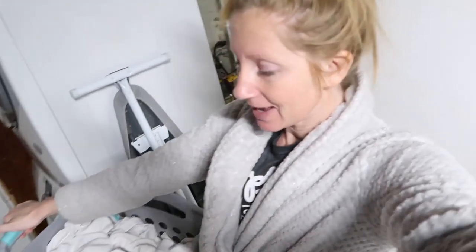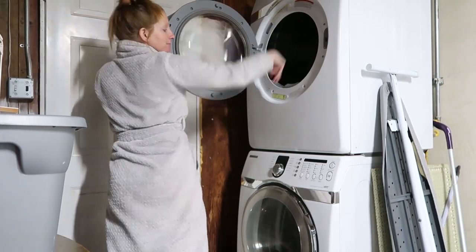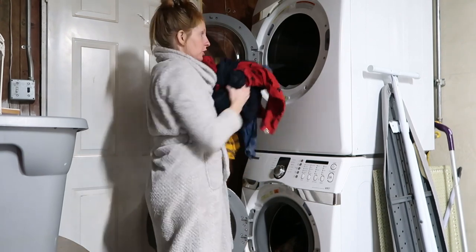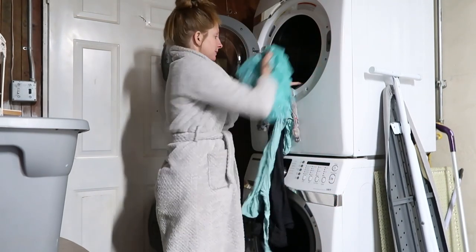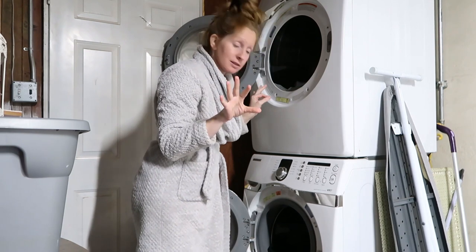I'm in my PJs. It's time to switch the laundry, and I have another tip for you. First, let me move the wet stuff to the dryer. I do all kids' clothes in the dryer — except for some of Kennedy's church dresses. Those I air dry.